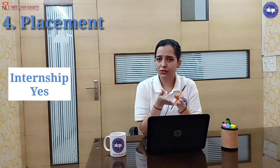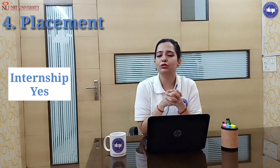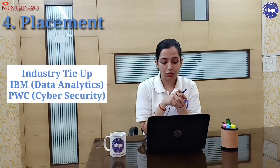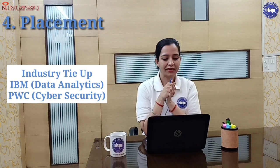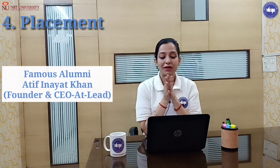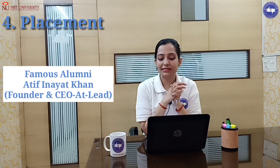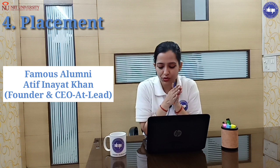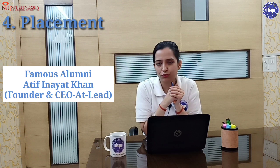Internships are available with stipend. It helps you find which company you join. For industry tie-ups, there is IBM, Data Analytics, and PwC Cyber Security. A famous alumnus is Mr. Atif Inayat Khan, founder and CEO of Athlete, a company dealing with drone manufacturing and cyber security, based in Noida.